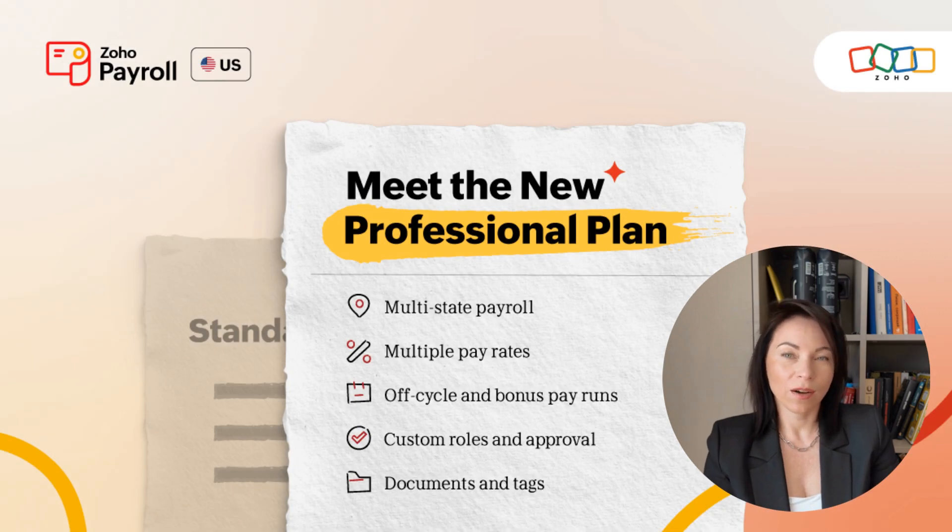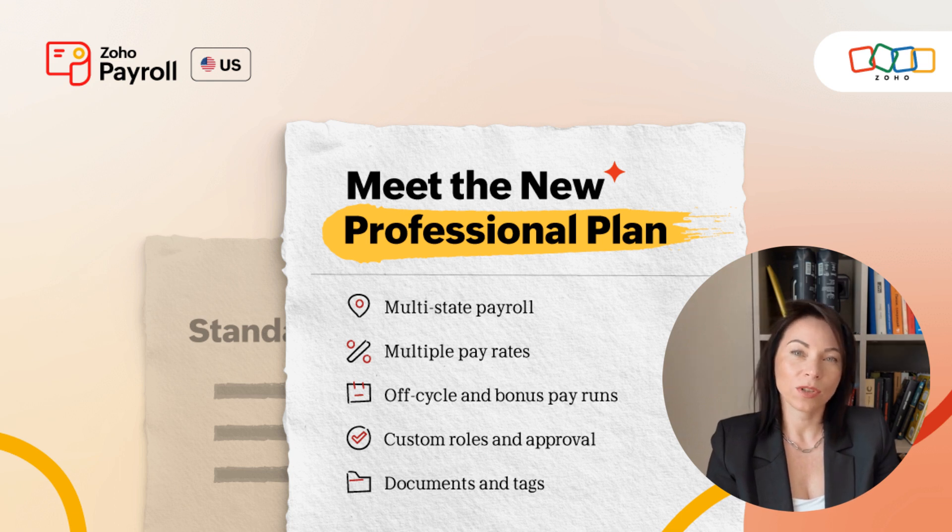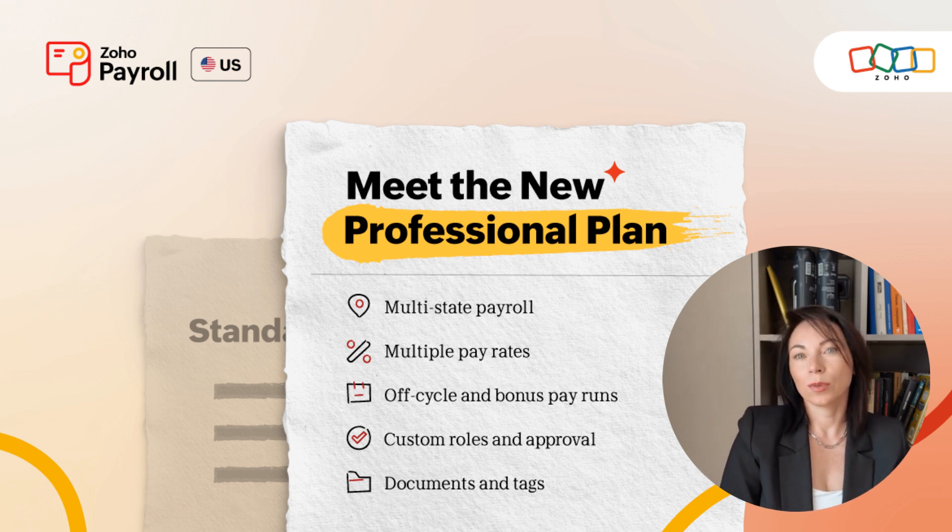Hello everyone, Olena here, welcoming you to a deep dive into the latest updates from Zoho Payroll USA. As we explore the exciting new professional plan, you'll discover how it can transform your payroll operations into a smooth and scalable process, no matter how much your business grows.